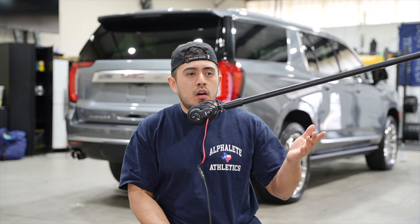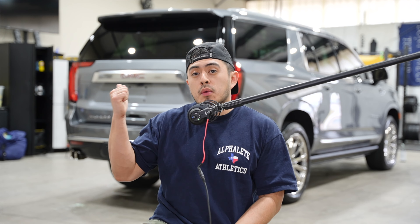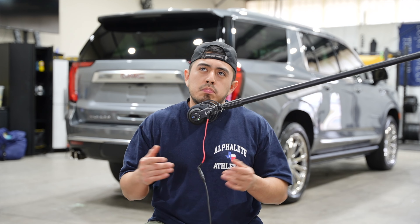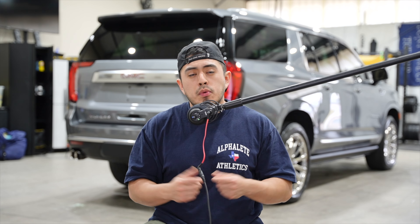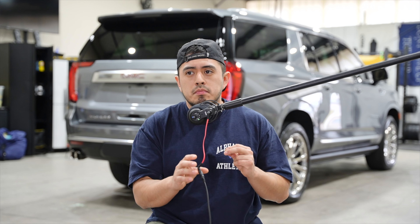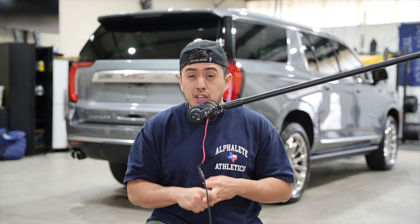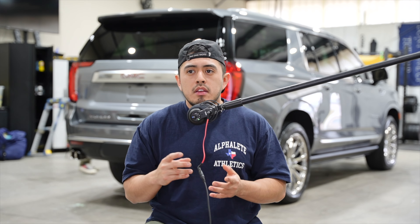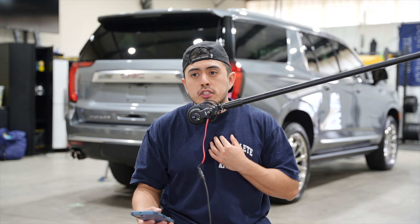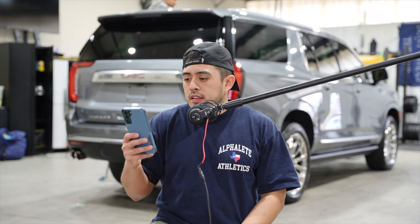We also worked on a Chevy Sonic — correction and coating — and charged around $1,200–$1,300 for that. It's a lot smaller but the level of work and multi-step process took considerable time. It's really hard to give an apples-to-apples comparison because there are so many variables: vehicle condition, clear coat, customer budget, size. Don't reflect what we charge directly onto your pricing — what we do is completely different from your situation, especially if you're in a different area with different economics.